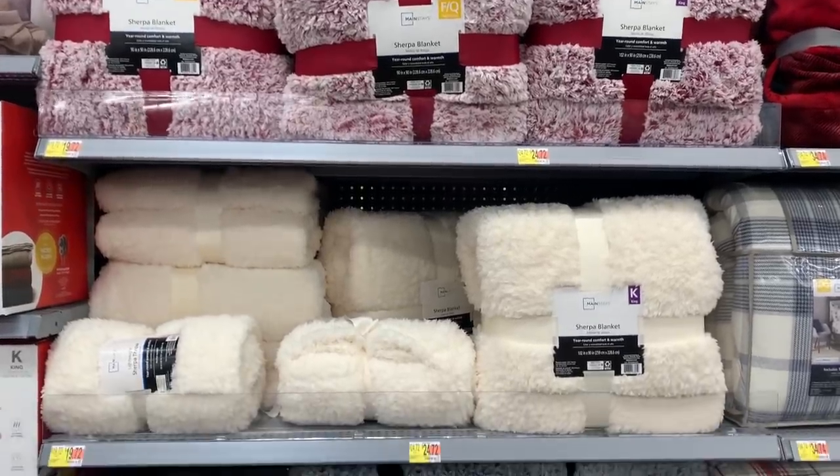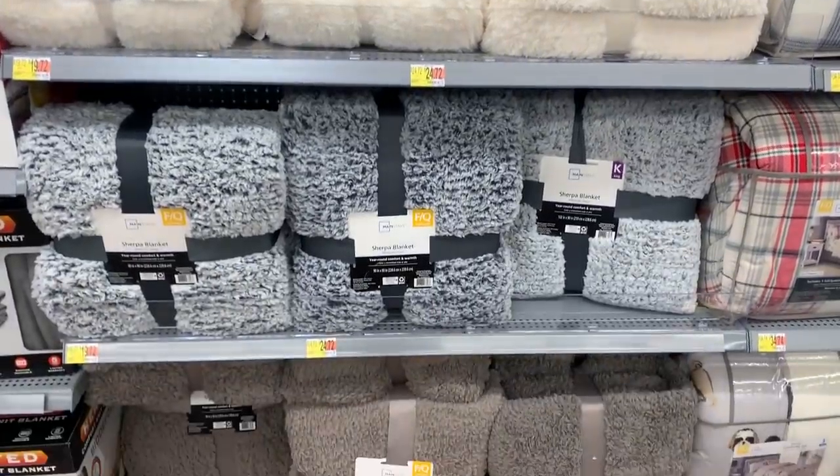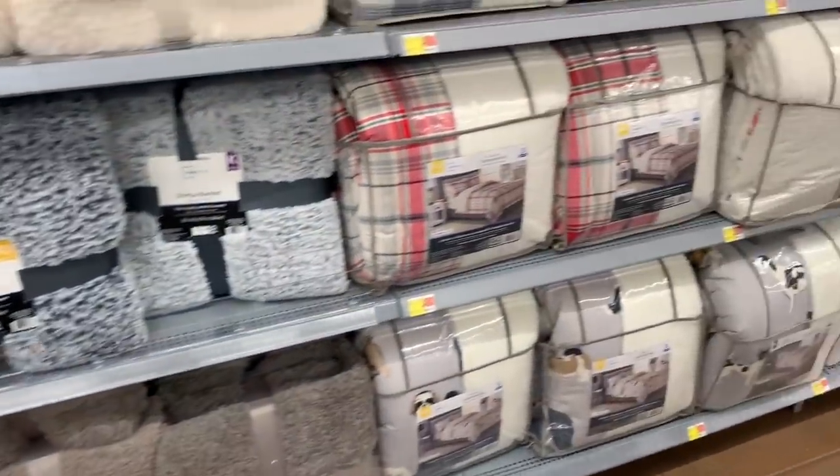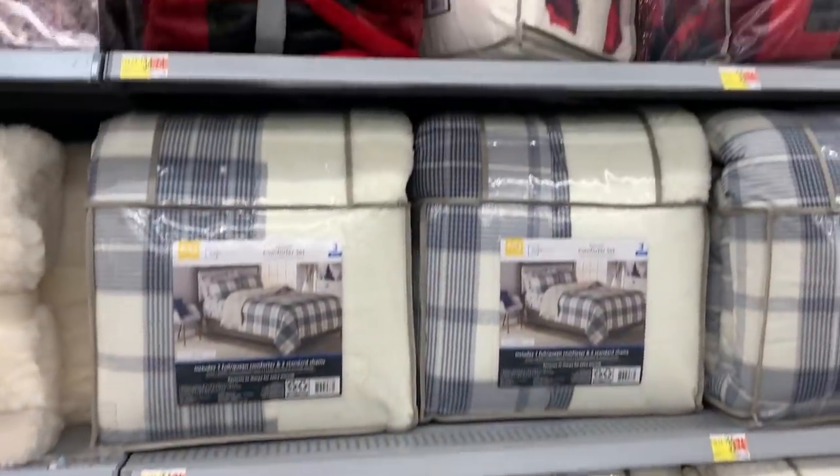Last but not least, I wanted to show all of the cozy Sherpa blankets and all of the holiday bedding that they have out if you want to be a little bit extra and make your bedrooms really cozy as well.